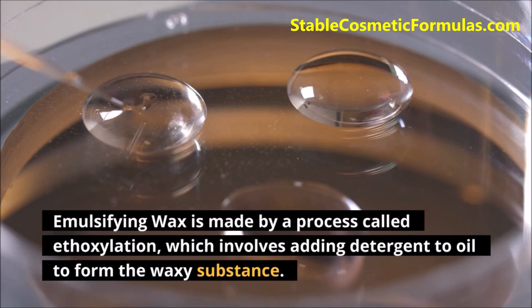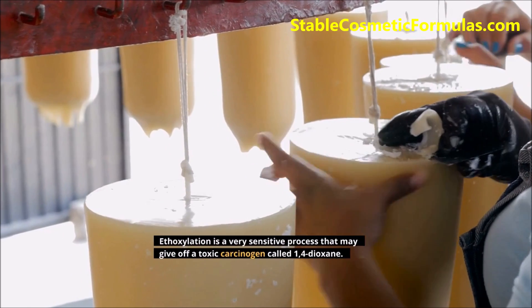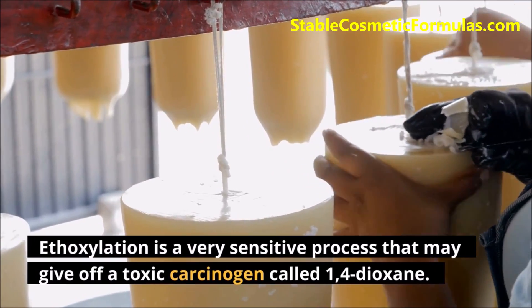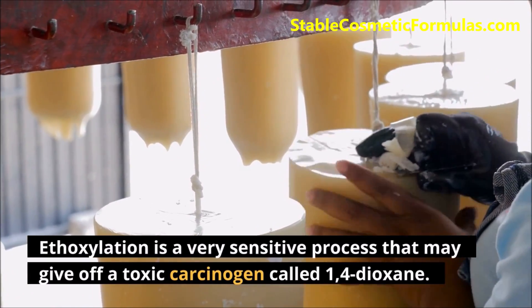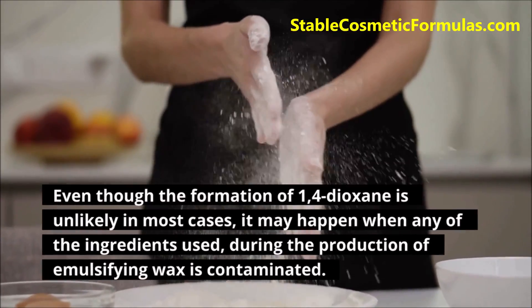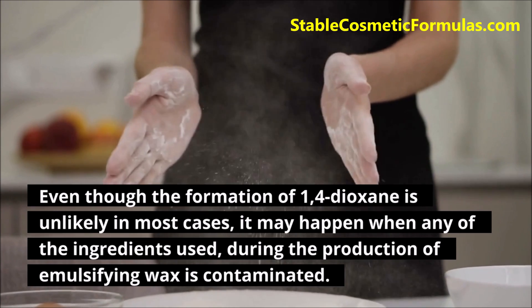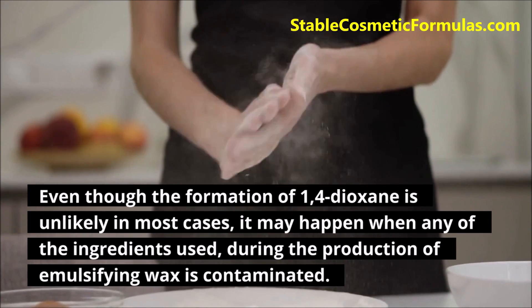Emulsifying wax is made by a process called ethoxylation, which involves adding detergent to oil to form the waxy substance. Ethoxylation is a very sensitive process that may give off a toxic carcinogen called 1,4-dioxane. Even though the formation of 1,4-dioxane is unlikely in most cases, it may happen when any of the ingredients used during the production of emulsifying wax is contaminated.